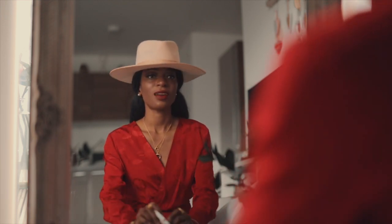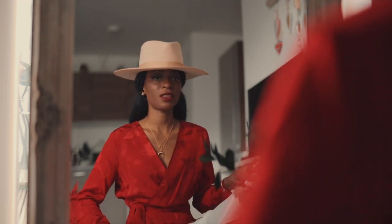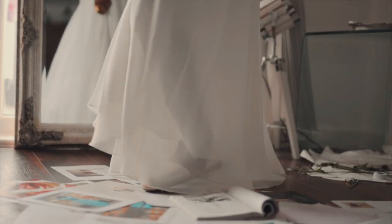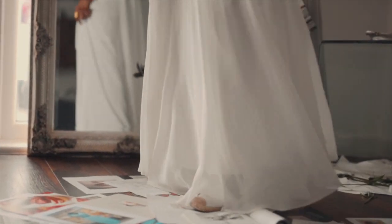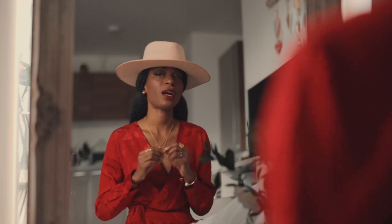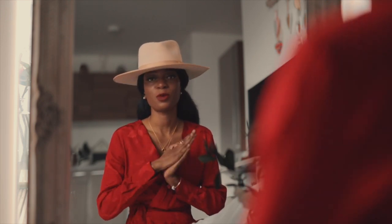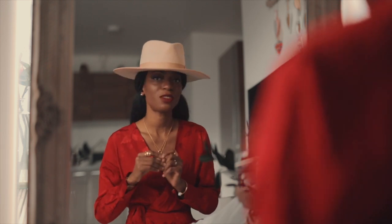I'm definitely going to be rocking this look in the summer. This skirt is just so beautiful — I get a lot of compliments regarding it on Instagram. Be sure to follow me on Instagram if you're not following me. This is my favorite look of all three. Without further ado, let's move on to the final look.